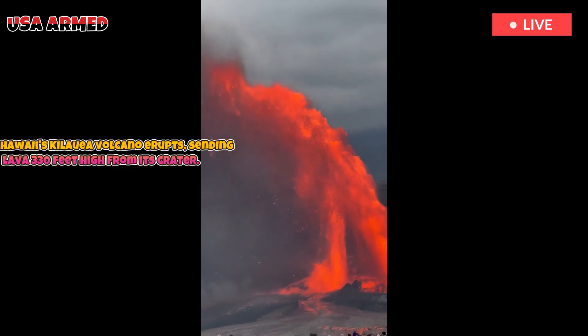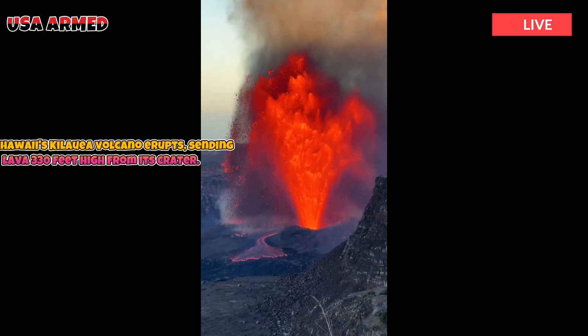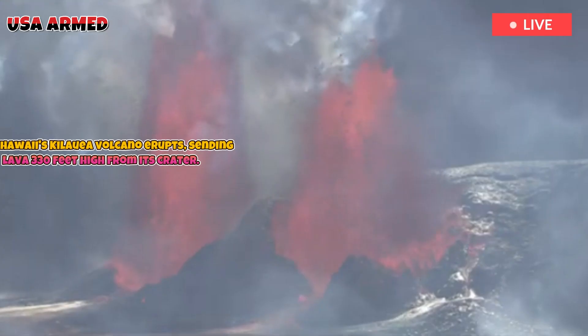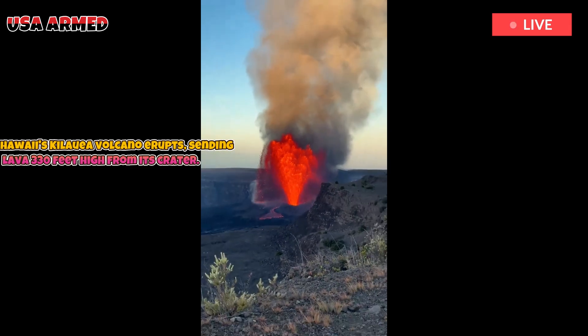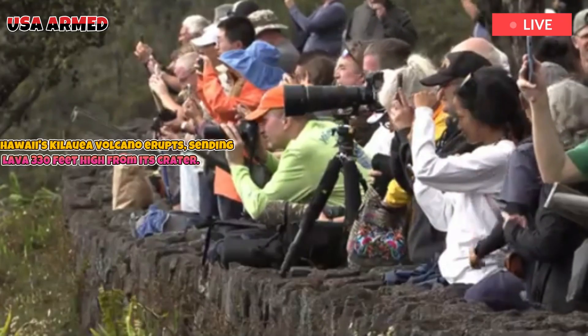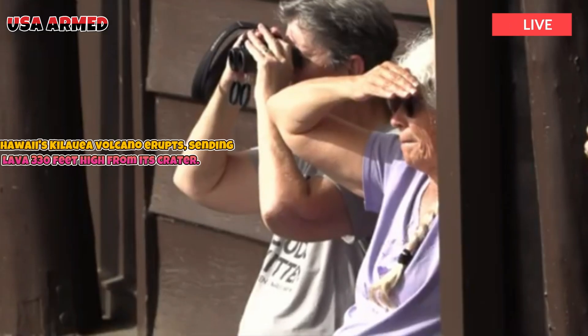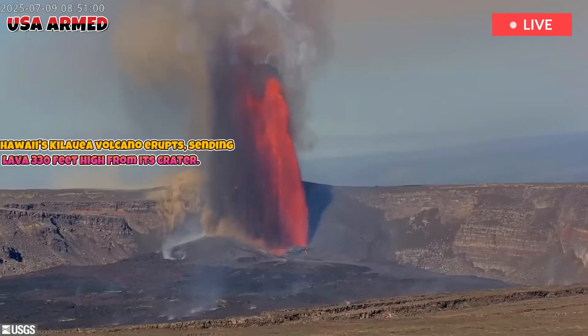There were more episodes the last time Kilauea followed this pattern. The eruption that began in 1983 began with 44 fountaining sessions. However, those eruptions were spread out over three years, and the fountains appeared in remote areas so few people were able to witness them. The other two occurred in 1959 and 1969.